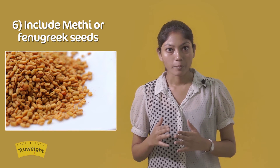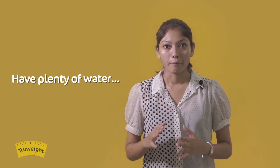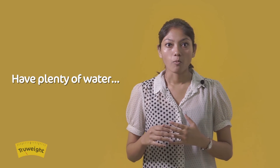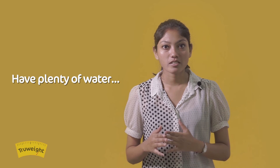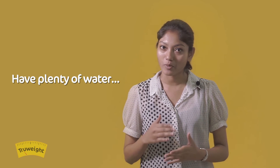Methi or fenugreek seeds not only aid in weight loss but are also a known traditional galactagogue food which aids in milk secretion for nursing mothers. Don't forget to have enough water — mothers make up to 1 liter of milk a day. Water is required for milk production, detoxification, to maintain good skin, and also to improve metabolism.